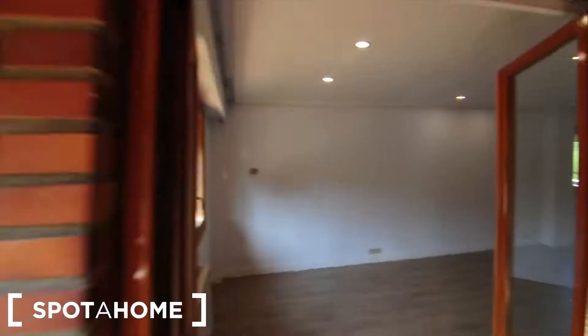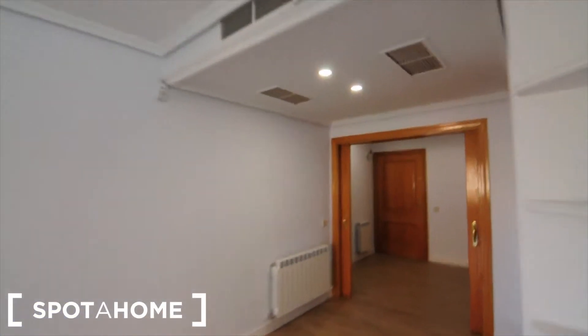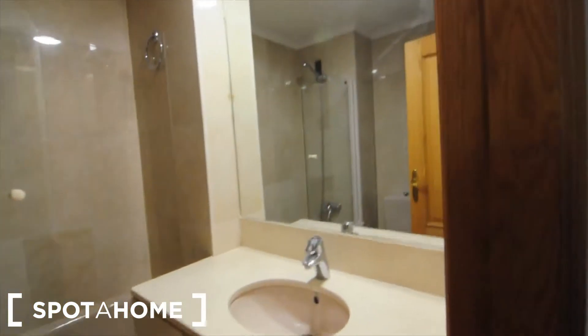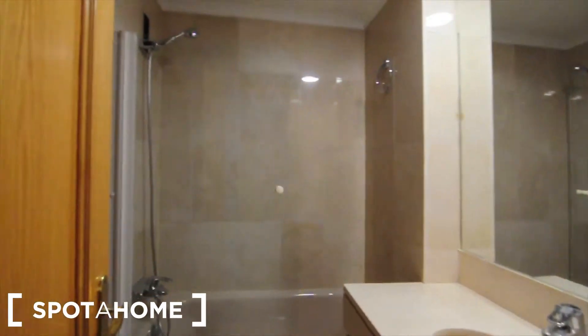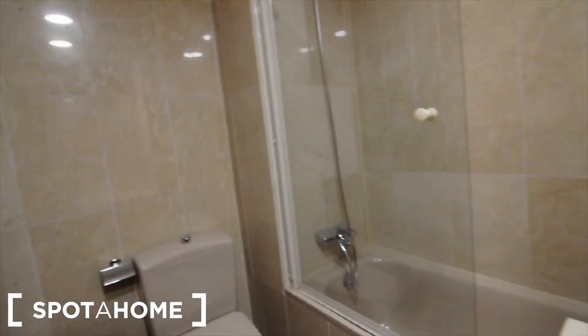Now I'm going to show you the bedrooms — the other four bedrooms which are on the other side of the house. There is a small bathroom here; remember there are four bathrooms in total and five bedrooms. This is another bathroom.